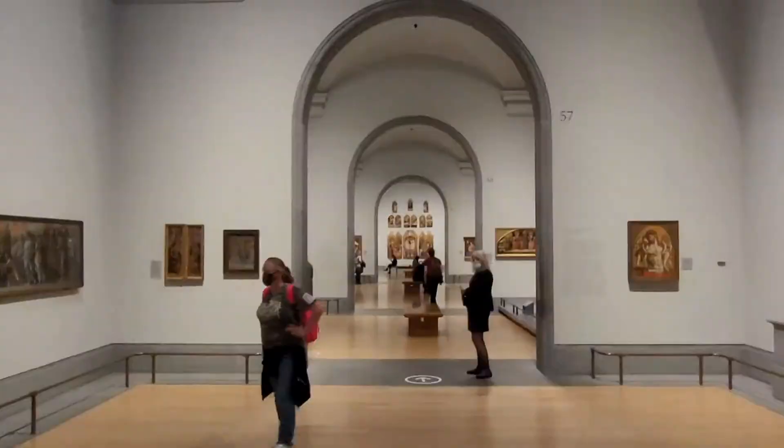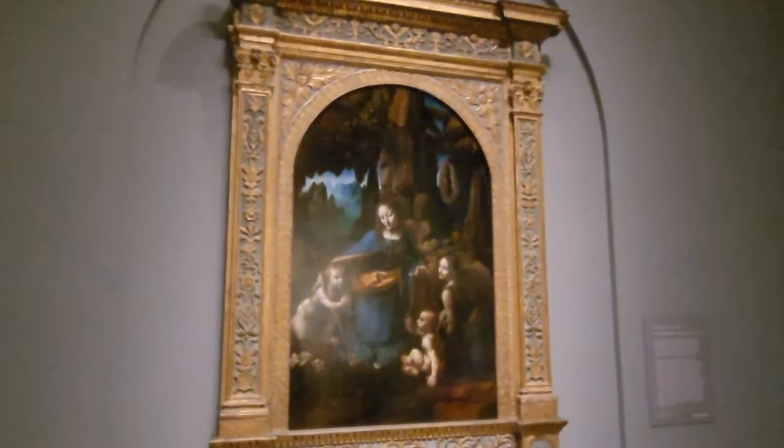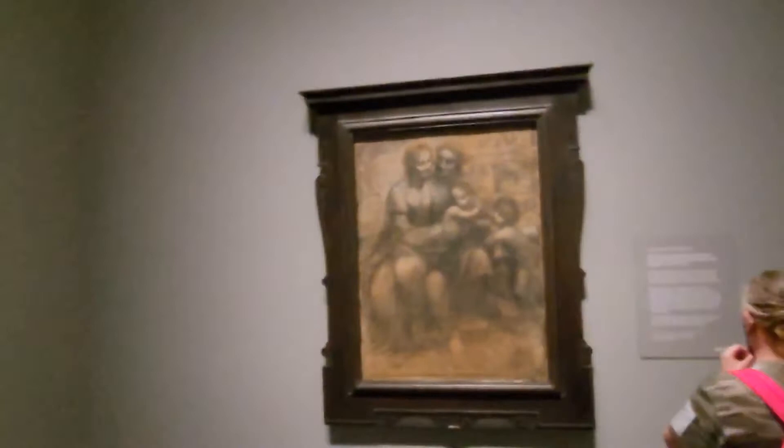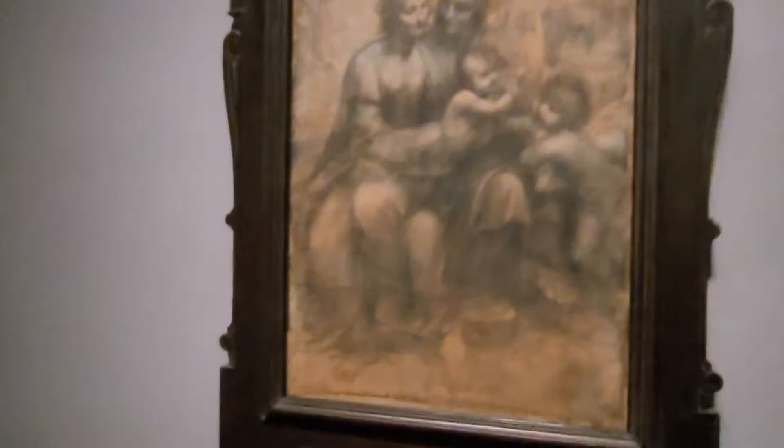Now, many galleries you go to, you wonder: can I pull my phone out and take some video here? Here you're almost encouraged to do so. Let's have a look at some Leonardo da Vinci. This da Vinci is from the late 1400s, early 1500s. This other da Vinci from the same time is drawn with charcoal and chalk on paper, which is why it looks quite faded. Also, this area is quite dark — this is to protect the artwork from harsh lights.